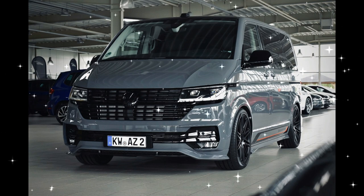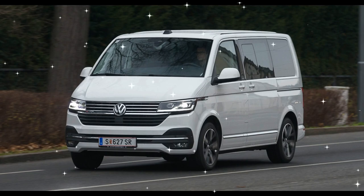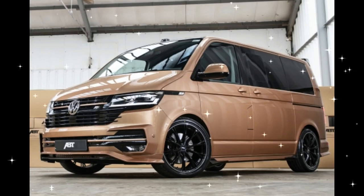The acceleration time from 0 to 100 km/h (60 mph) is 9.5 seconds. The top speed of the vehicle is 202 km/h (126 mph).